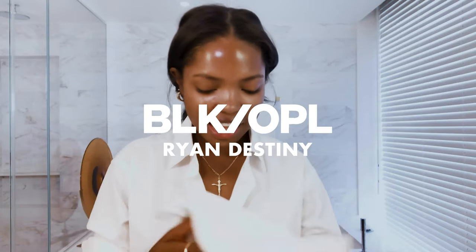Hey guys, it's Ryan Destiny and I just got done washing my face with the Black Opal Blemish Control Bar. So I'm about to take you guys into my everyday makeup routine with Black Opal.